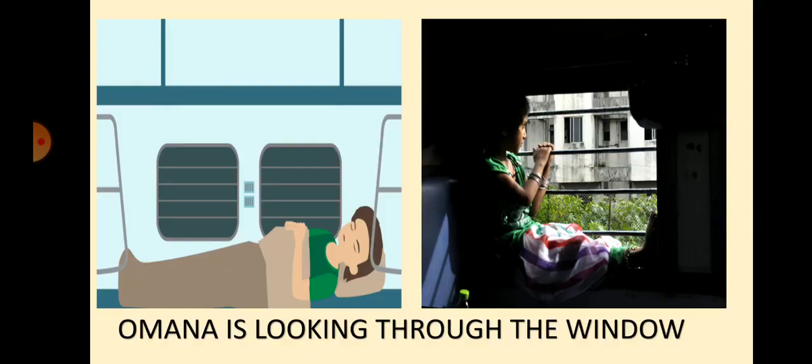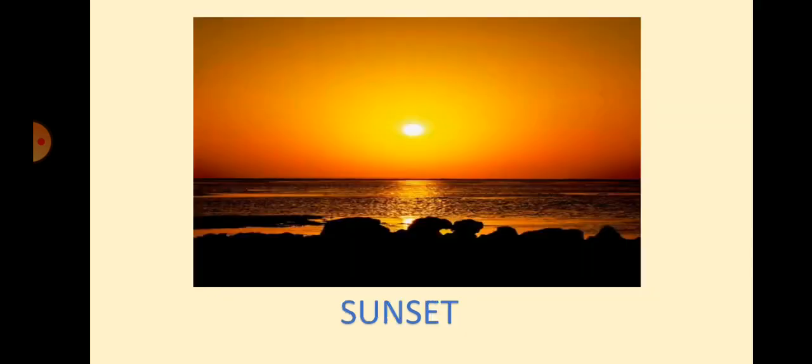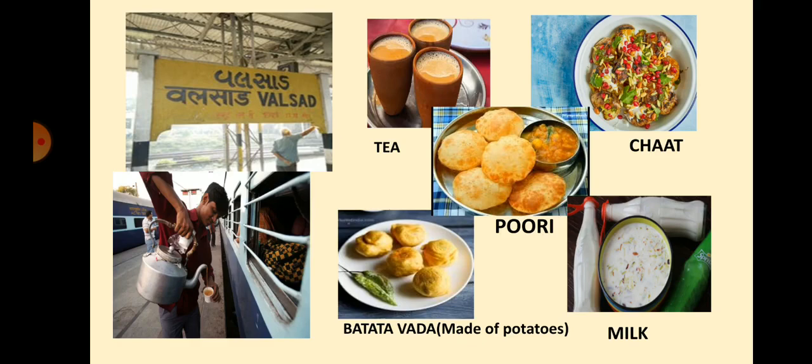After lunch, most of the people in the train fell asleep. But Omana did not sleep. She was looking through the window. Omana could see the green fields, the dry lands, and the beautiful scenery of sunset. In sunset, the sky looked orange. Omana had never seen such a beautiful scene before in Ahmedabad. On the way, the train stopped for a few minutes at Valsar station in Gujarat. Omana could see people selling different food items on the platform, like tea, puri, chaat, batata vada, cold milk, etc.